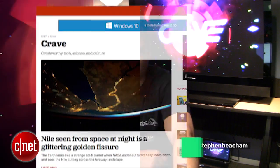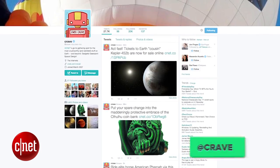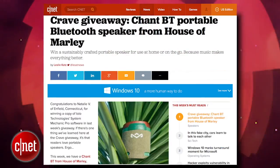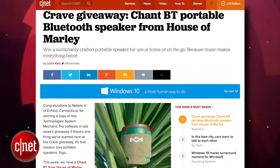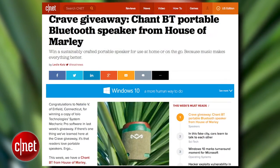All right guys, that's the show. Thank you very much for watching. As always, you can find all these news stories at CNET's Crave blog at crave.cnet.com. Make sure you follow Crave on Twitter at Crave, and check out this week's Crave giveaway — a Chant BT portable Bluetooth speaker from House of Marley. Go to the blog and enter to win.